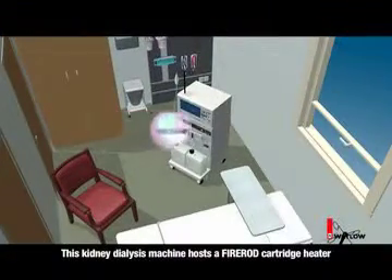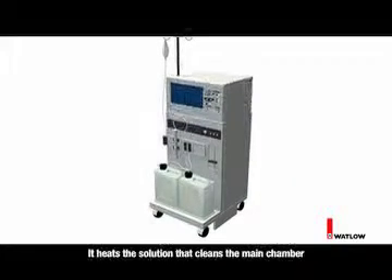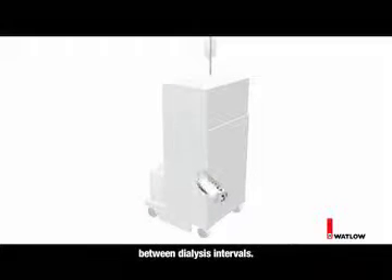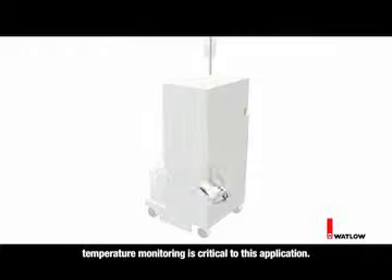This kidney dialysis machine hosts a Fire Rod cartridge heater that is mounted inside a tank. It heats the solution that cleans the main chamber between dialysis intervals. Watlow's ability to provide a corrosive-resistant sheath in combination with precise and repeatable interval temperature monitoring is critical to this application.